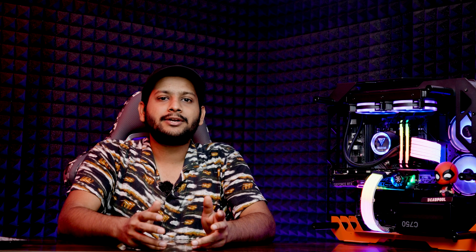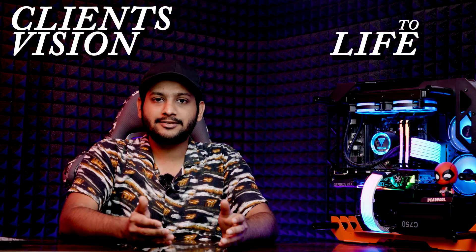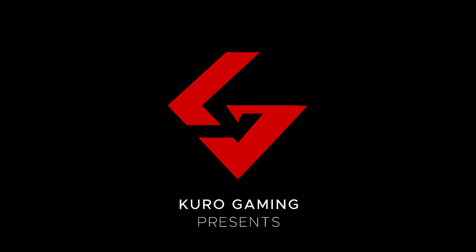Whether you're interested in documentaries, music videos, commercials, or sports videos, there's a video editing career path for you. With the right training and experience, video editors can work on a variety of projects and help bring their clients' vision to life. Just as a painter needs good brushes, a video editor needs a powerful computer. Today we are diving deep into the art of building the ultimate editing rig — join us as we explore essential part selections and valuable tips for creating your ultimate editing powerhouse.